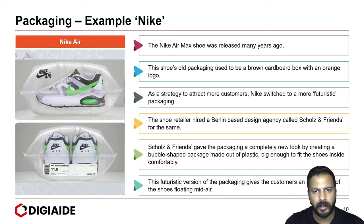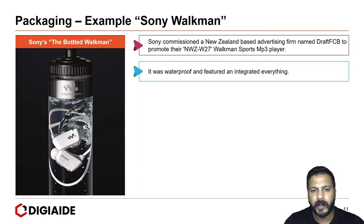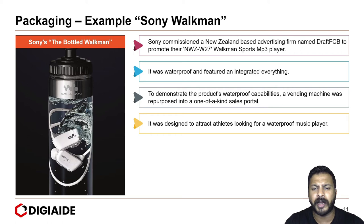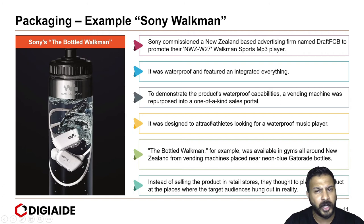Moving on to the next example of Sony Walkman — the bottled Walkman. Sony commissioned a New Zealand-based advertising firm, Kraft FCB, to promote their Walkman Sports MP3 player. It was waterproofed and featured integrated everything. To demonstrate the product's waterproof capabilities, a vending machine was repurposed into a one-of-a-kind sales portal. It was designed to attract athletes looking for a waterproof music player. The Bottle Walkman was available in all gyms around New Zealand from vending machines placed near neon-blue gated bottles. Instead of selling the product in retail stores, they placed the product at places where the target audience actually hung out. What a masterstroke.